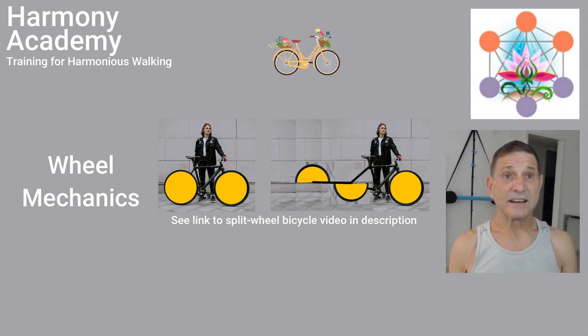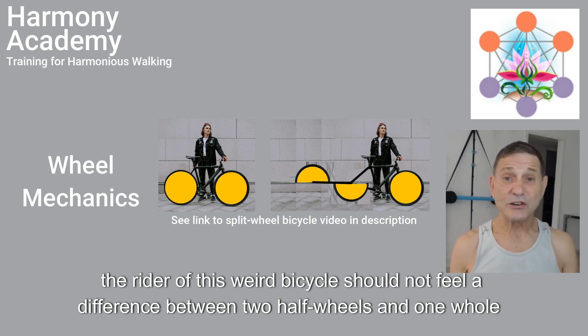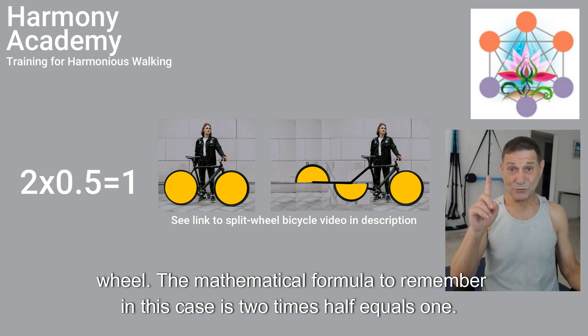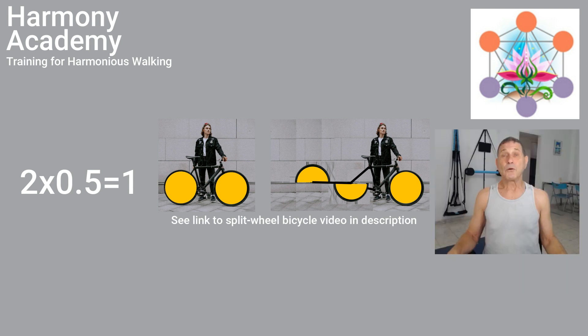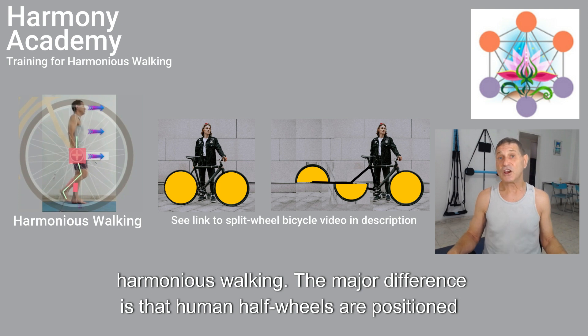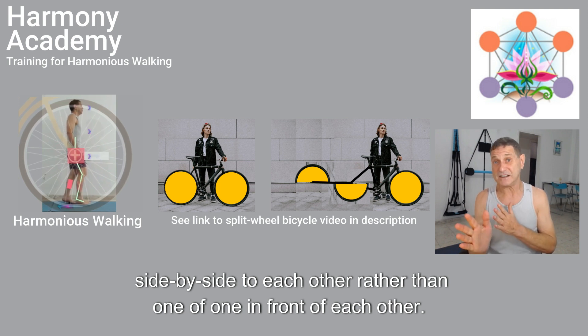For this reason, the rider of this wheel bicycle should not feel a difference between two half wheels and one whole wheel. The mathematical formula to remember in this case is two times half equals one. We are discussing this weird bicycle because the body applies the same mechanical principle for harmonious walking. The major difference is that human half wheels are positioned side by side to each other rather than one in front of each other.